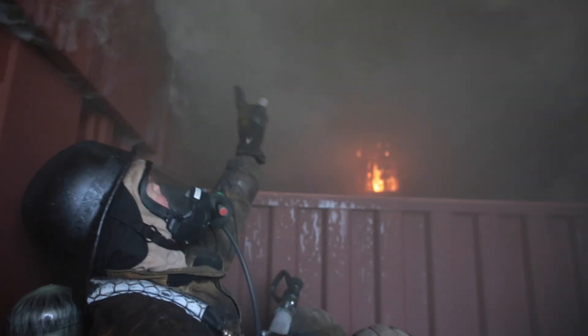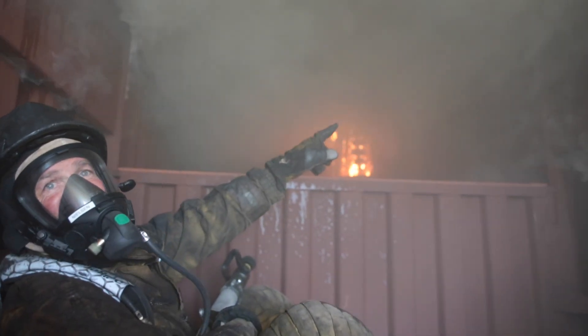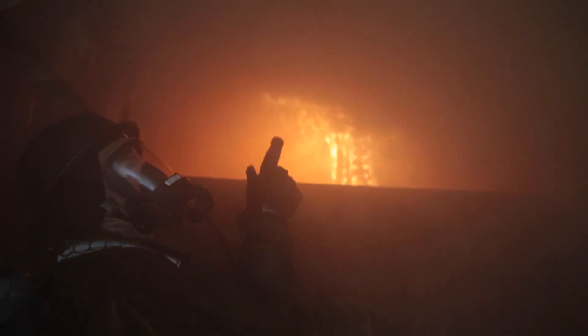In other words, the oxygen and fuel are mixing to the right level to ignite those gases. You could have rollover occurring over your head, but all you're seeing are the lingering flames right at the smoke level. If you're witnessing that, flashover is imminent — it's coming right behind. And as you see, this room is now being engulfed in fire.